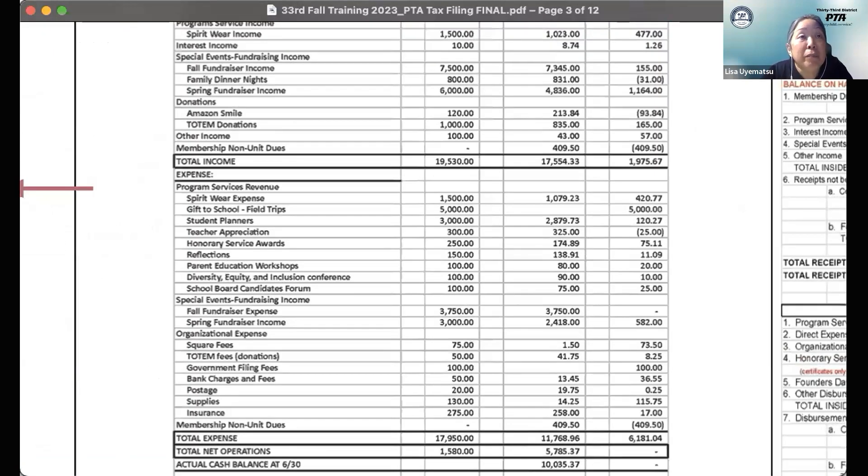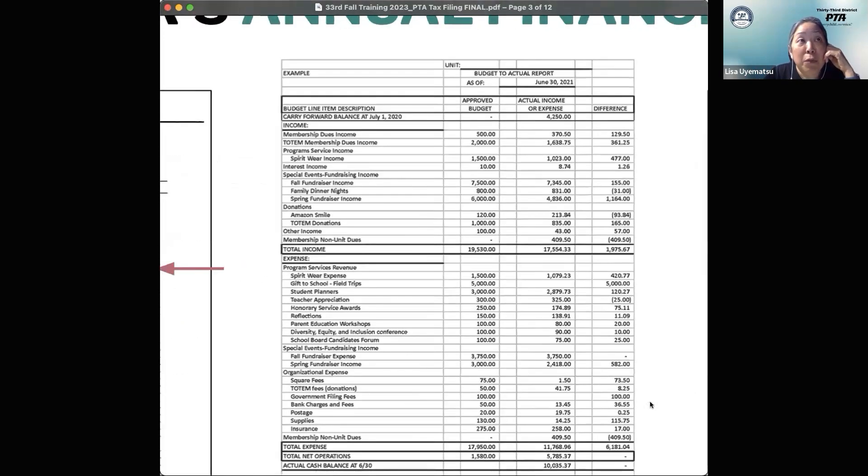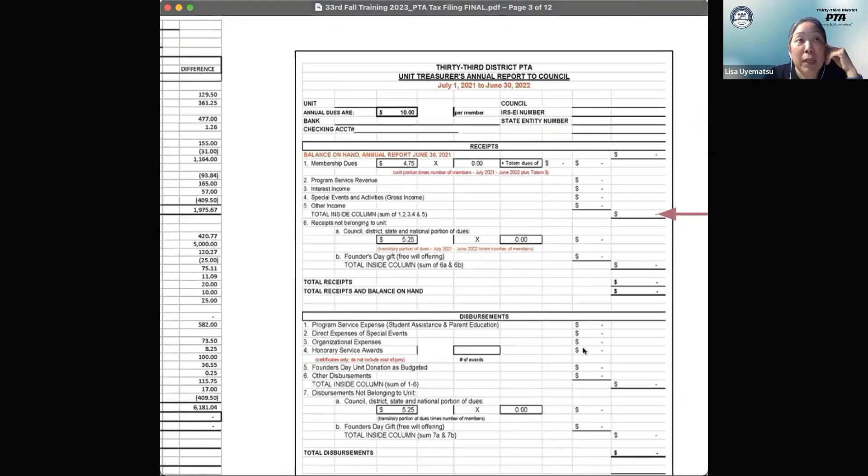The first option on the left-hand side has an example on the CAPTA website that you can download and use as a model. If you use MyPTEZ, they have a budget versus actuals report you can use, where the actuals show what you spent broken down into different categories. On our website, we also have an annual financial report form — it's a little old but the same format; you can just change the year on there. Basically, you want to break your income down into different categories.